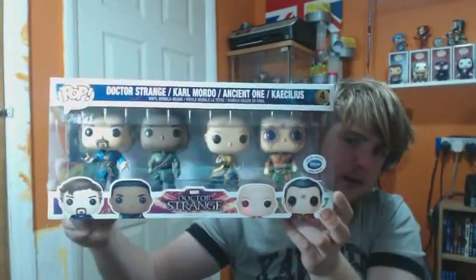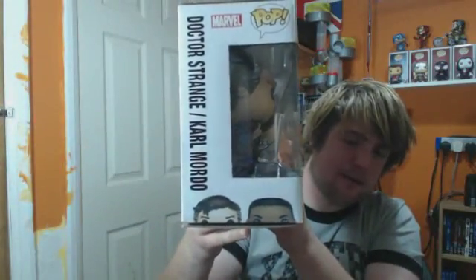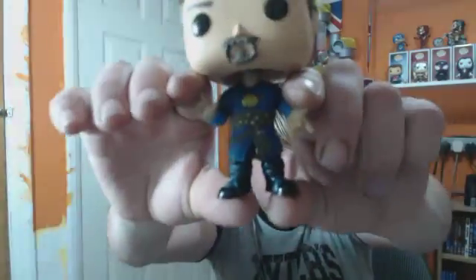Here's the front of the box — you've got Doctor Strange, Mordo, Ancient One, and Coloris, all the people that run a certain order. On this side of the box you've got Doctor Strange and Mordo. On the other side you've got Ancient One and Coloris. And on the top of the box you've got Doctor Strange.